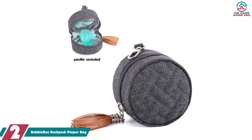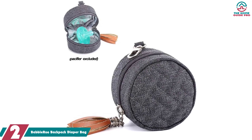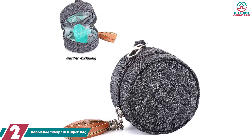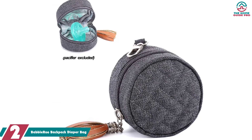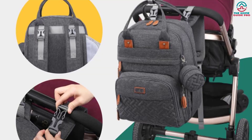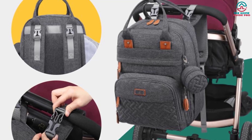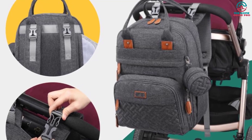At number 2, we have the BabbleRoo backpack diaper bag. If you want to carry every baby care item on trips and travels, this BabbleRoo backpack diaper bag will leave you stunned with its large capacity. You get 18 spacious pockets, which include pockets for small baby bottles, wipes, a changing mat, clothes, and whatever else.